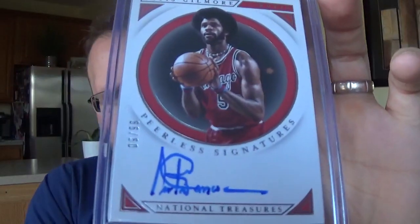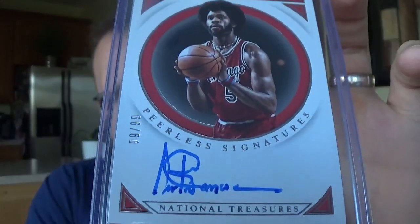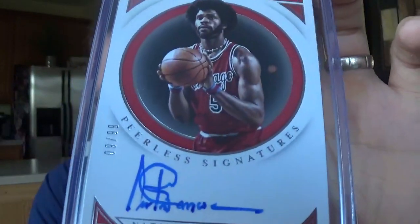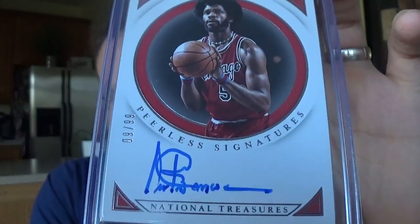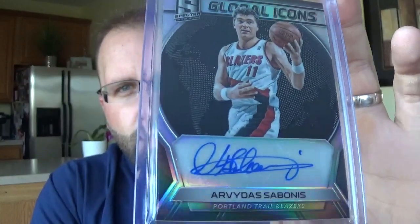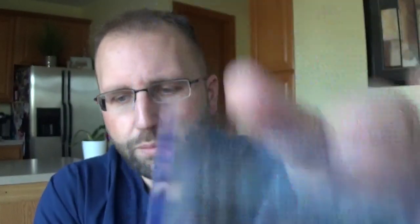On-card autograph of Artis Gilmore. Love the fro, love that card in general. Always liked his autograph, it's kind of funky. That's numbered 299. I am getting over a cold right now if my voice sounds a little goofy. Basketball Hall of Famer Arvydas Sabonis, whose kid Domantas is playing in the NBA now. Didn't have an autograph of the NBA Hall of Famer.